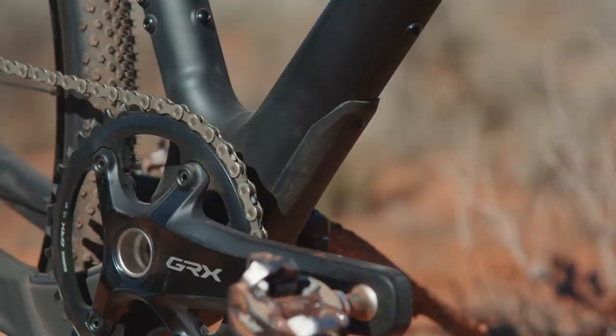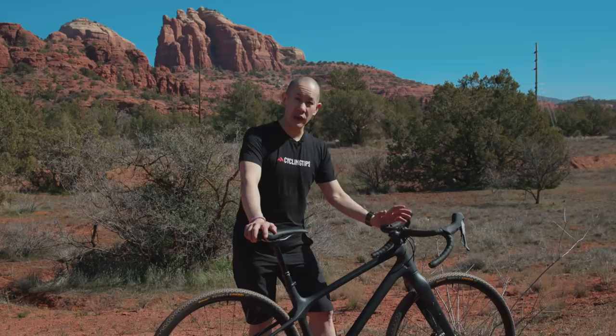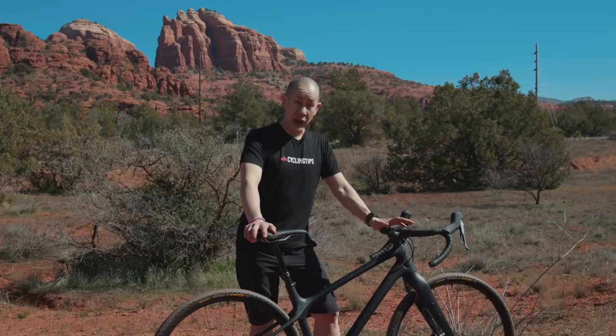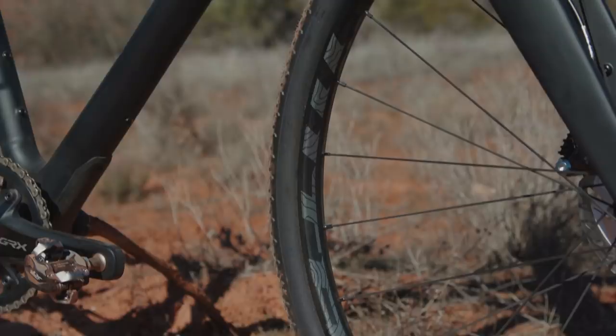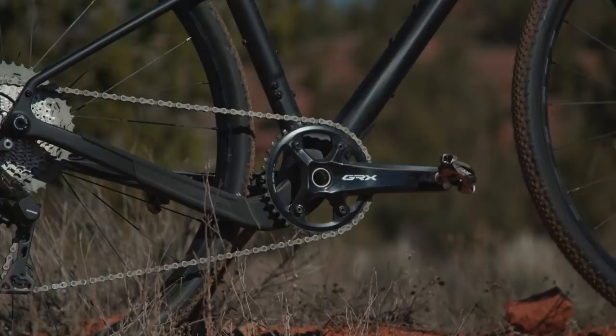Despite all that capability, the bike is actually still pretty light. Evil claims a frame weight of 1,432 grams for a medium painted sample with hardware, which is pretty good all things considered. This particular bike here, in a small size, is 8.71 kilos with Shimano GRX 800 and WTB aluminum clincher tubeless wheels — solid numbers. Evil being a smaller bike company, they don't have as big an array of complete builds as some of the bigger brands. For the Shammy Hagar, you have your choice of two complete bikes: this one with Shimano GRX for $4,800 US, or with SRAM Force AXS wireless for $5,900. There's also a bare frameset option if you want to build it up yourself for $2,800 US.